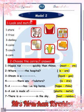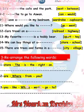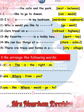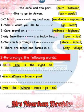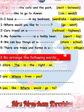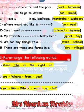Let's start with the second page. It's the cafe and park, it's between. I would like to go to as one. I have a wardrobe in my bedroom — cupboard and kitchen, so wardrobe. Where would you like to go? Cars travel on a highway. My favorite toy is a teddy bear.